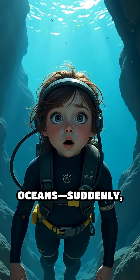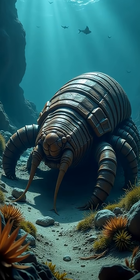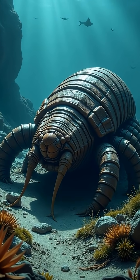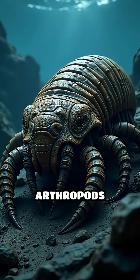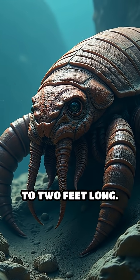Imagine you're diving into ancient oceans. Suddenly, a strange armored creature scuttles by. Meet the giant armored trilobite, a real-life tank of prehistoric seas. These fascinating arthropods lived over 500 million years ago and could grow up to two feet long.